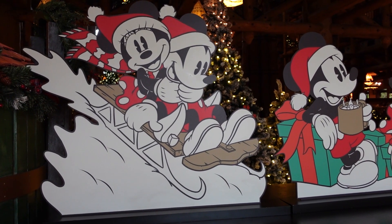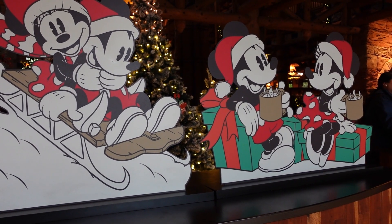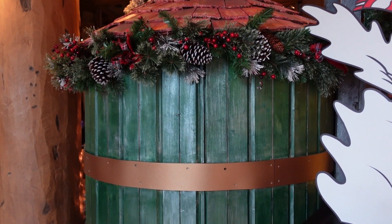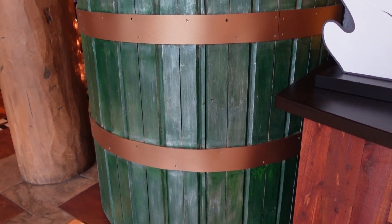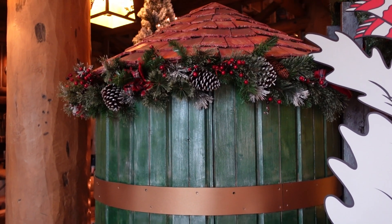There are these super cute holiday Mickey and Minnie decorations in here. I just love everything about this resort. I just noticed over here there's this wooden thing — I'm not exactly sure what that's supposed to represent, but if you know, let me know in the comments.